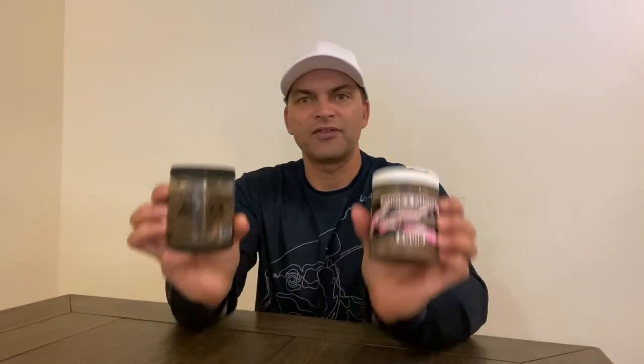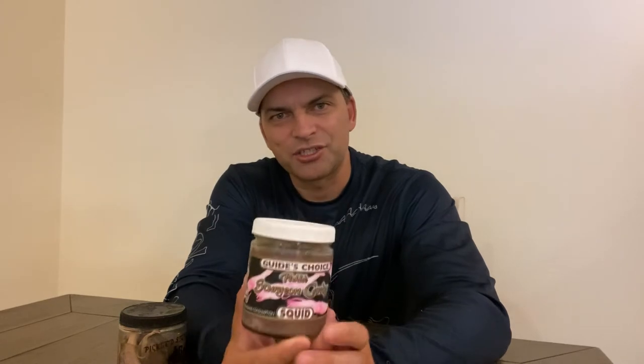Even better than fresh squid is pickled squid, and I've got two kinds here: DNG Baits and Rays. The DNG is my favorite — they seem to add sugar and spices and I find I get a lot more bites; it's just a better product all around. The Rays I've only tried once, and you can see the bottle is kind of going black, which is how you know it's almost done. These usually last about a week unrefrigerated, but if you keep them cool they'll last indefinitely.